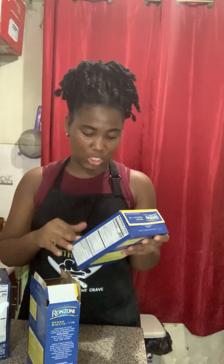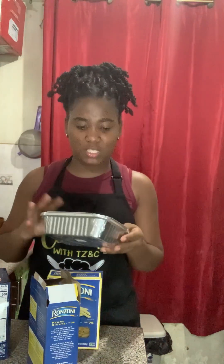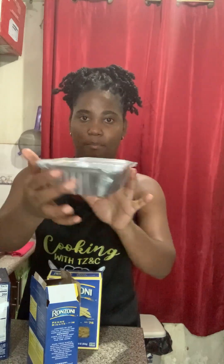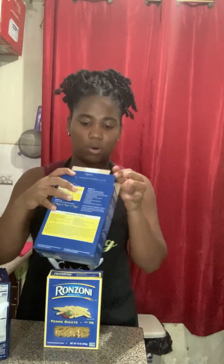I'm going to make baked mac and cheese, so I'm going to use the penne pasta. It's just a small serving, so I'm going to use this small pan and add the pasta to the boiling water.